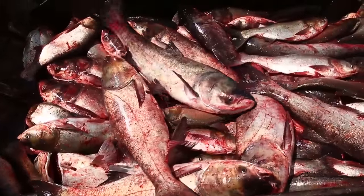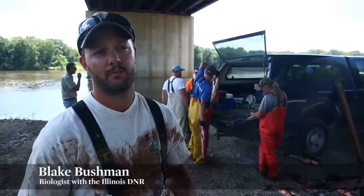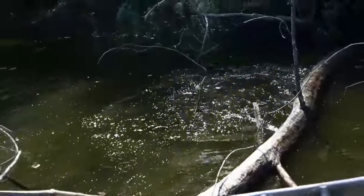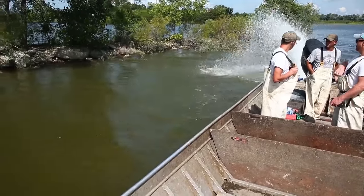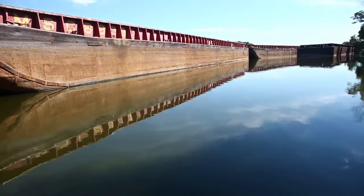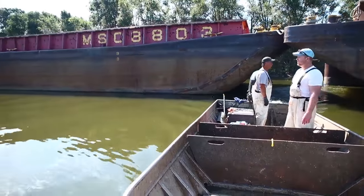The biggest concern with these carp as far as the ecosystem is that they feed on zooplankton and phytoplankton, which is the base of the food web for the entire river ecosystem. They're essentially cutting the legs out from the ecosystem. Another effect is the physical danger to boaters from their jumping, as well as crowding out native fish from tailwaters below a dam, side channels, or backwaters on the river.